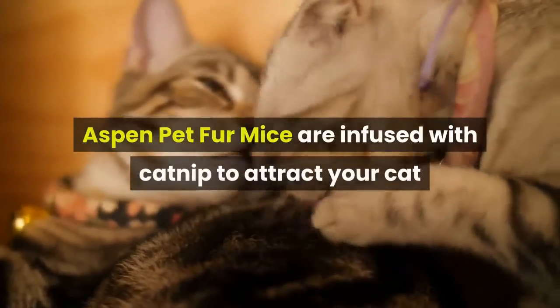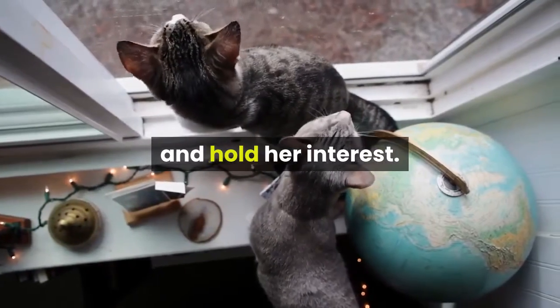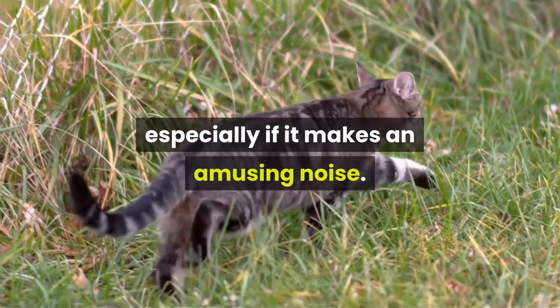Aspen Pet fur mice are infused with catnip to attract your cat and hold her interest. Cats also love to chase anything that rolls, especially if it makes an amusing noise.